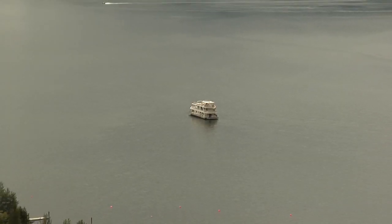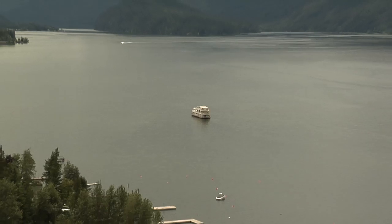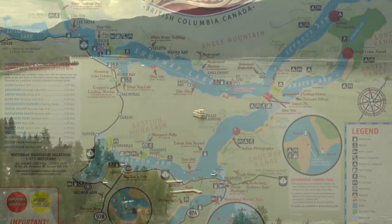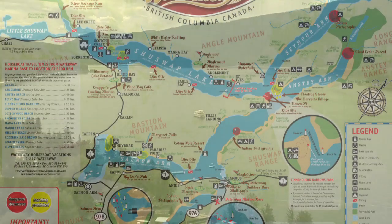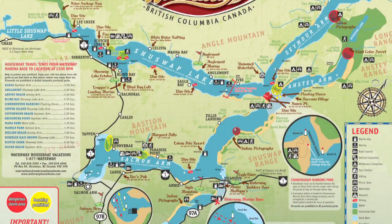Shuswap Lake has over 1,000 km of shoreline to explore and is shaped like a giant letter H. Made up of four arms — the Shuswap or Main Arm, Salmon Arm, Seymour Arm, and Anstey Arm — they all converge in the middle at Cinnemousun Narrows, a provincial park accessible only by water.